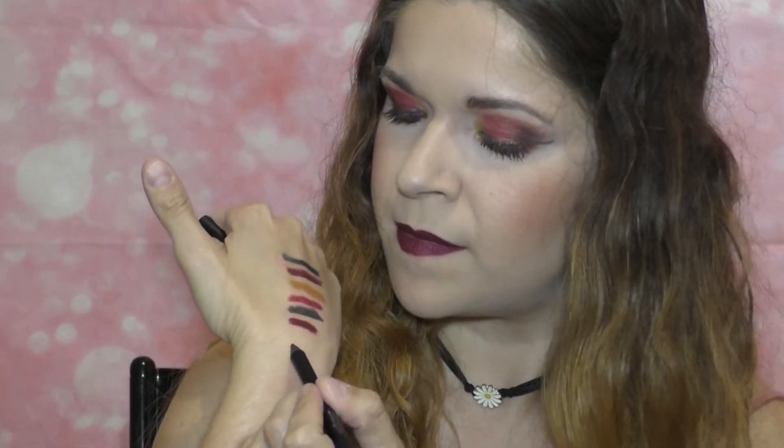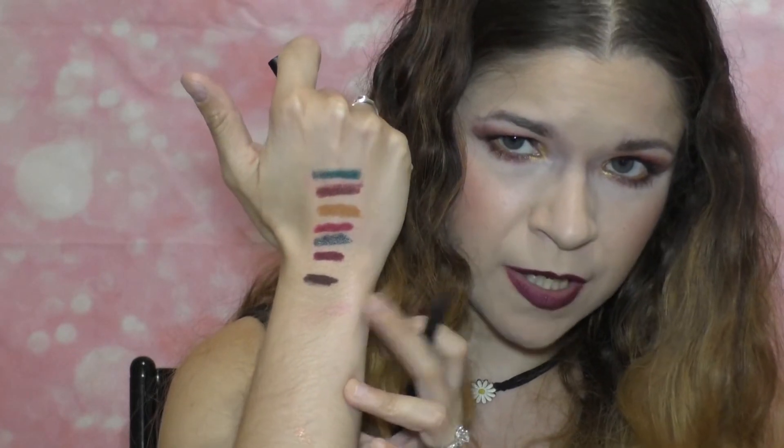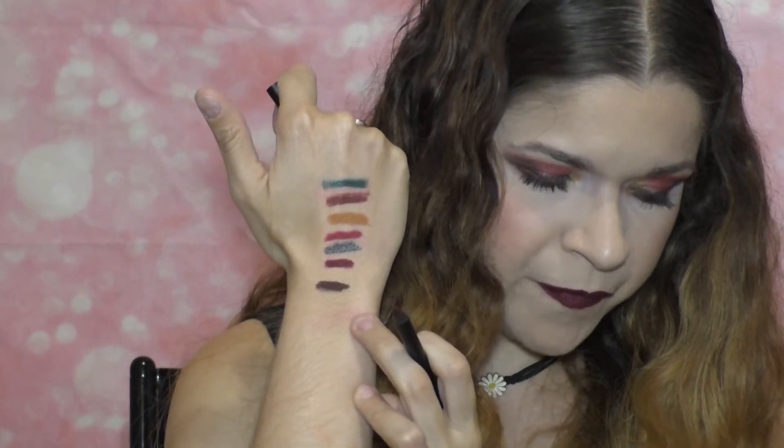The next lip liner is called Edible — that's a cute name for this Hotbox collection. It's a cool-toned brownish purple color, kind of a unique color for the lips. I do like that. These kinds of colors are cool to just wear on their own on the lips — it's like a pretty 90s grunge rock and roll kind of look.